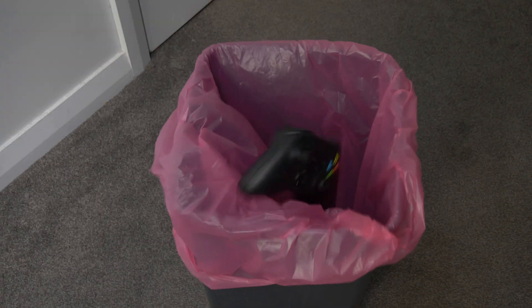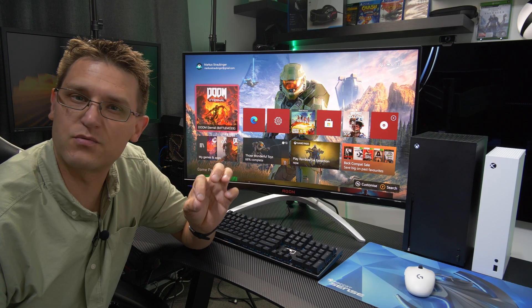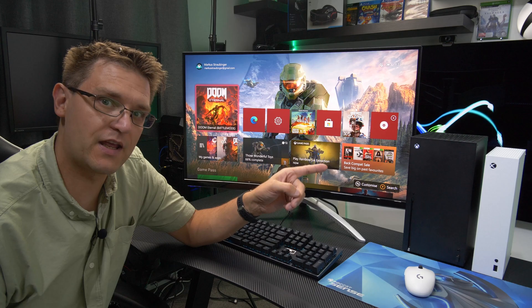If you don't like controllers and you even play racing games with mouse and keyboard, then you should think twice if you'd like to replace your gaming PC with an Xbox.